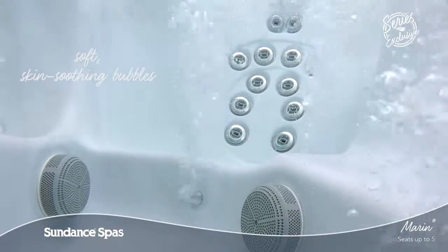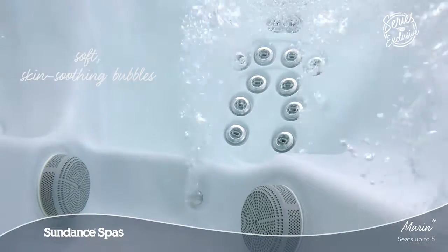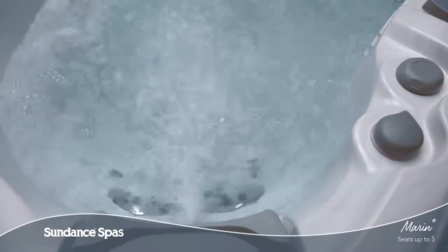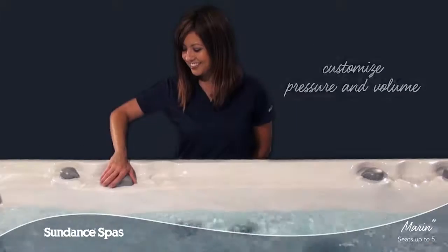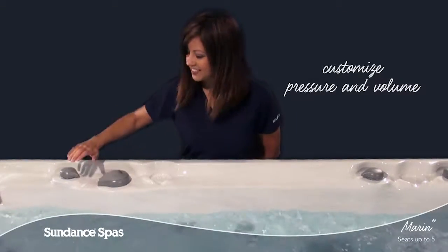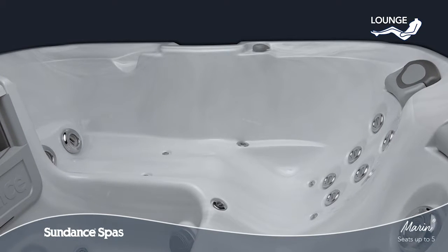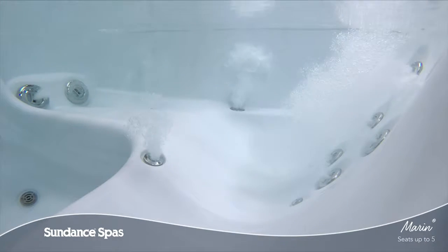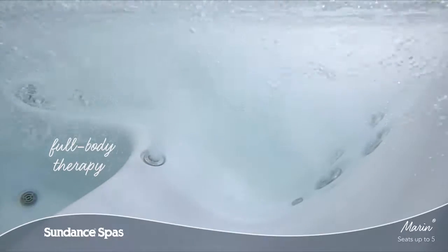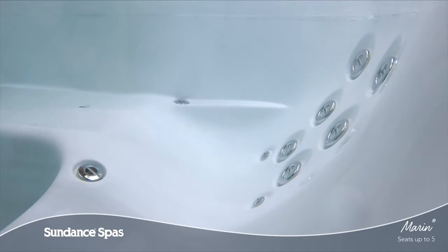From soft skin soothing bubbles that deliver aromatherapy to deep tissue release, the adjustable jet faces, air control knobs, and massage diverters put the perfect combination of relief and relaxation right at your fingertips. Stretch out in the spacious lounge seat, surrendering every inch of your neck, back, legs, and feet to full body bliss.